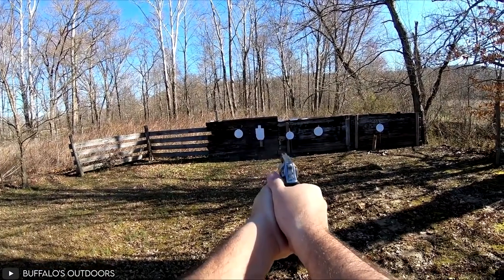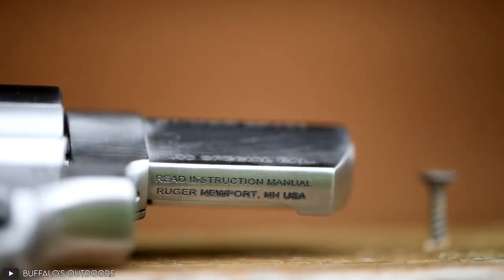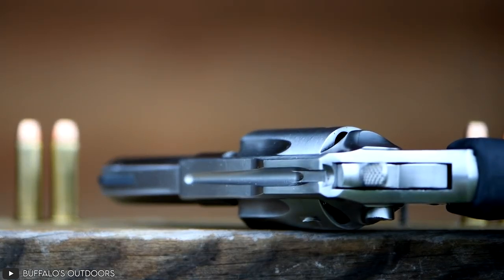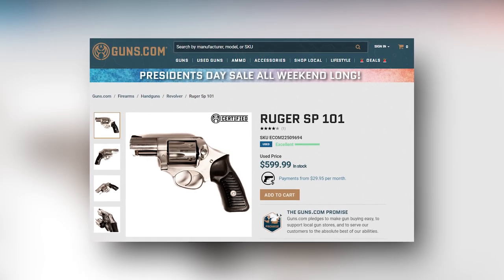The maximum firing range for this firearm can be as far as 550 yards. This gun certainly is powerful enough to be a lifesaver if need be, not only because of its shooting power and range, but also its transfer bar safety mechanism that ensures minimal risks of accidental discharge. This weapon might just be a steal at $600.